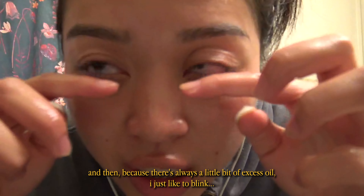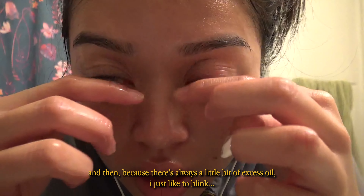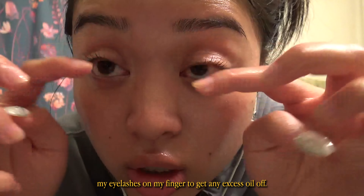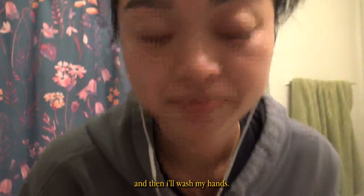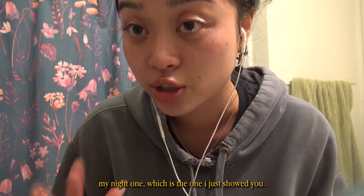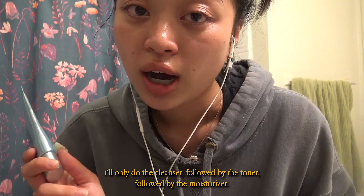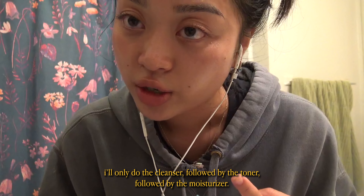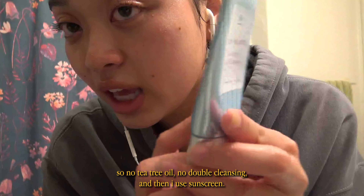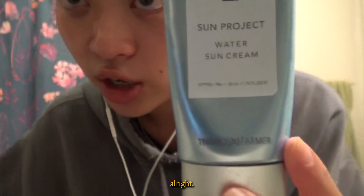There's always a little bit of excess oil, so I just blink my eyelashes on my finger to get any excess off, then wash my hands. The only difference with my morning routine versus my night one is that it's actually a lot simpler — I'll only do the cleanser, followed by the toner, followed by the moisturizer. No tea tree oil, no double cleansing. And then I use sunscreen.